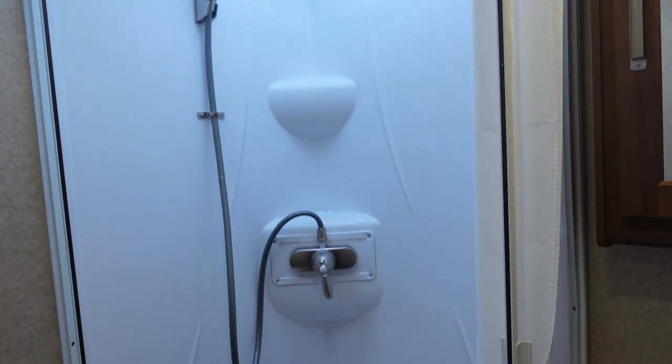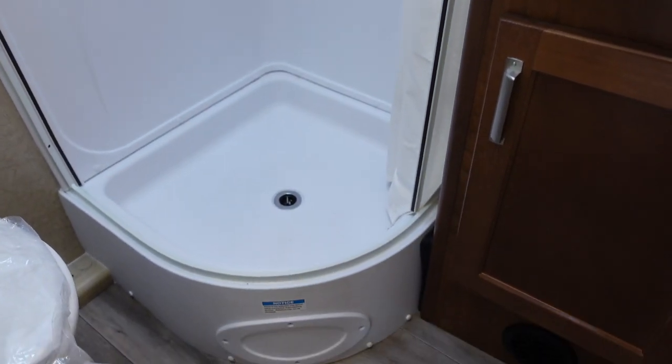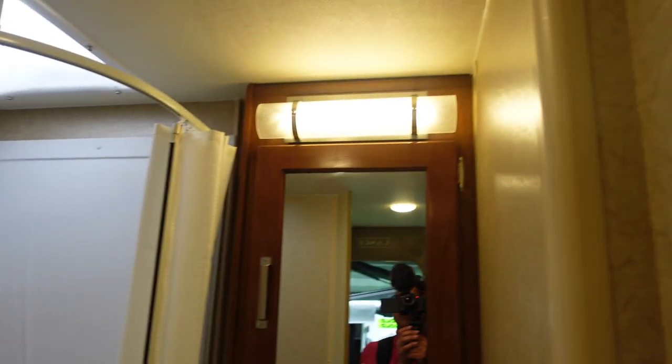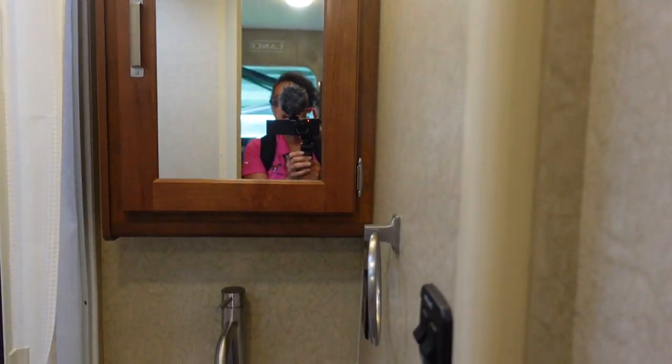This is a very nice sized shower, and I like the cabinetry and the lights in here as well.